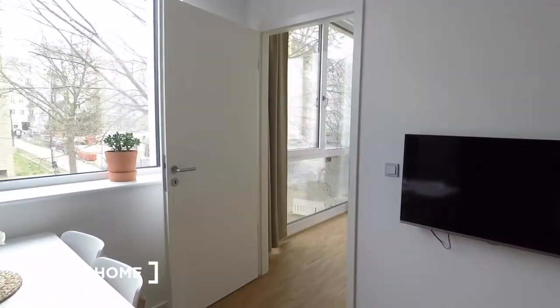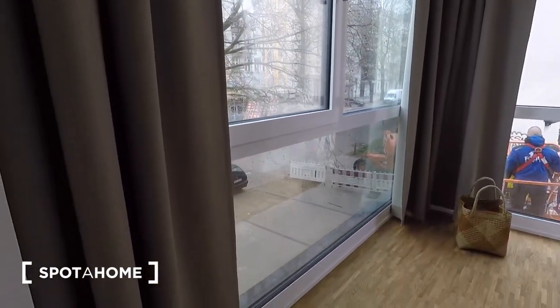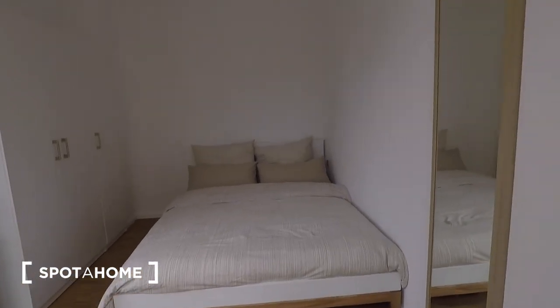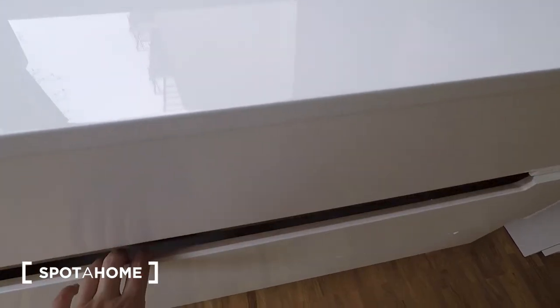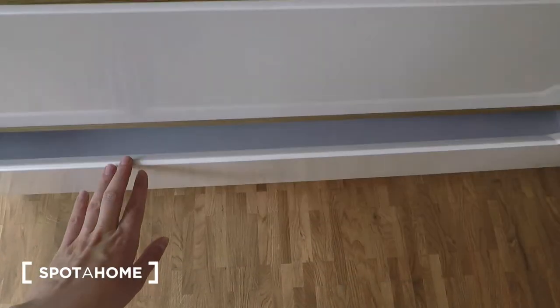Now I'll walk you through to the second bedroom, with floor to ceiling windows and a nice view. You've got a full length mirror, a double bed, a wardrobe, and a chest of drawers. The chest of drawers is empty and ready to be filled with your belongings. Really comfy looking double bed.